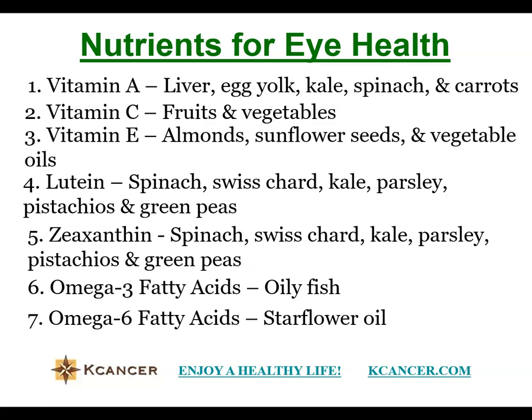Omega-3 and omega-6 fatty acids are also very important for the retina and overall eye function. You need to eat some kind of oily fish every week, like tuna and salmon. You also need omega-6 fatty acids, which you can get from flaxseed oil. These nutrients may not be popular choices, so you need to try to add some of them to your diet.